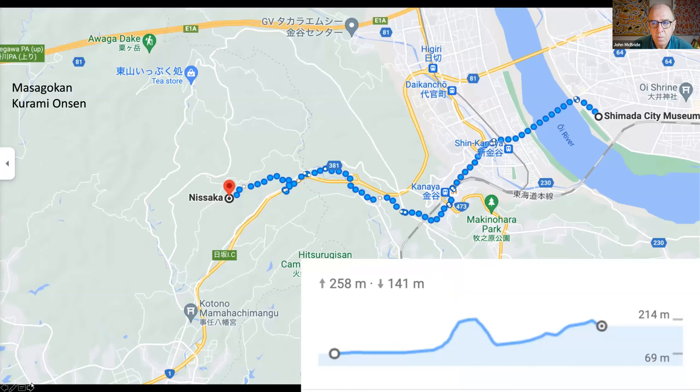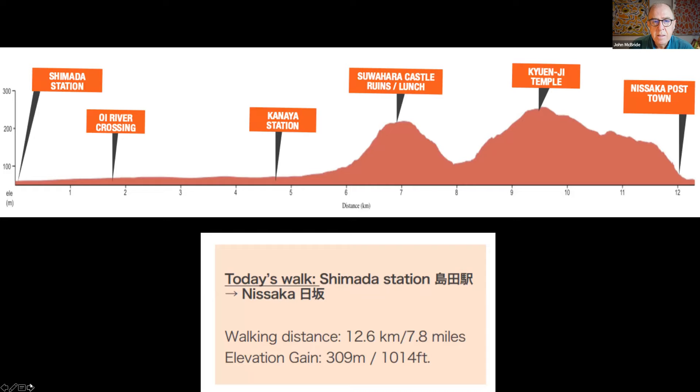Today's walk is from Shimada City Museum across the Oi River through to Nisaka post town. There's not a lot of elevation gained today, about 258 metres of ascent and 141 metres of descent. But the ascents are quite steep, so don't underestimate the time it will take to complete this day's walking.